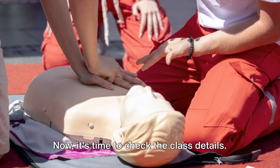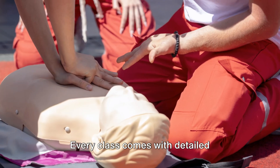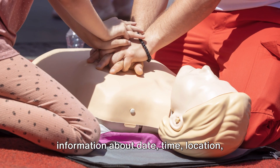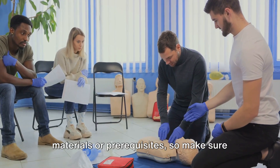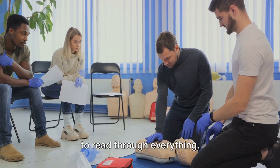Now it's time to check the class details. Every class comes with detailed information about date, time, location, and cost. Some classes might require certain materials or prerequisites, so make sure to read through everything.